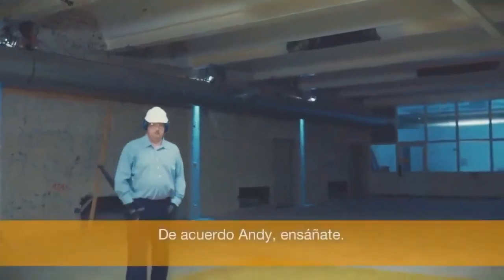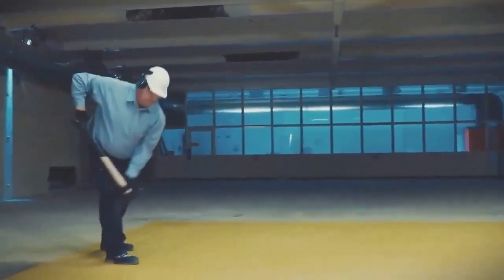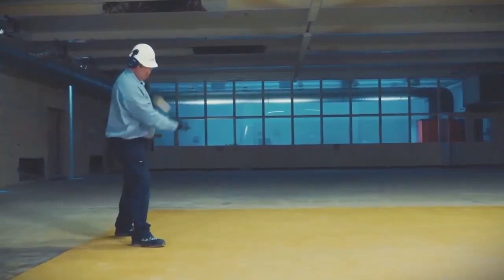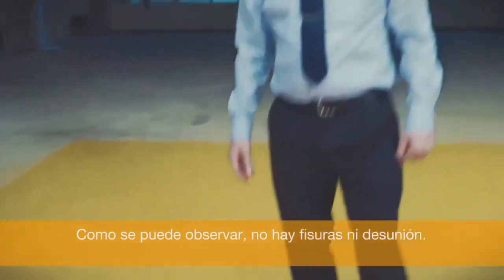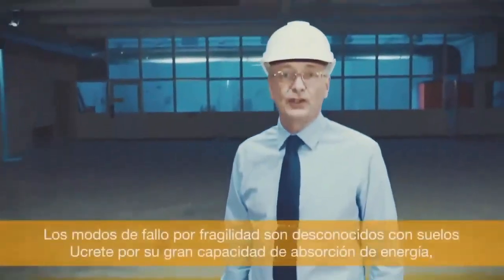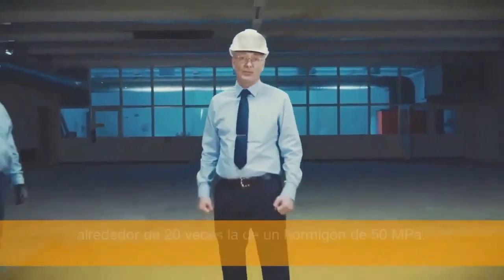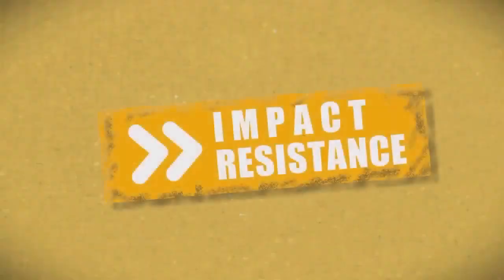Okay Andy, do your worst. As you can see, no cracking, no debonding. Brittle modes of failure are unknown with Ucrete floors because of its high energy absorption capacity — about 12 times that of a 50 Newton concrete.